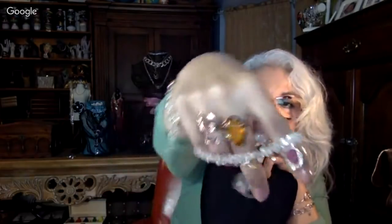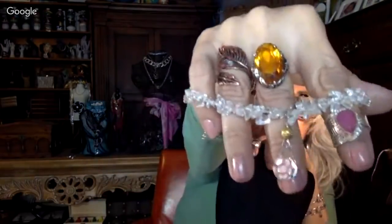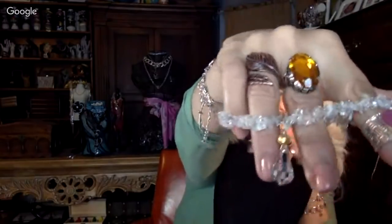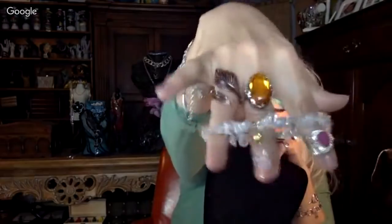Here's a crystal bracelet, handmade obviously. I like the little dangle they put on it - it's also a little bit large. That's a really pretty dangle. I like that.